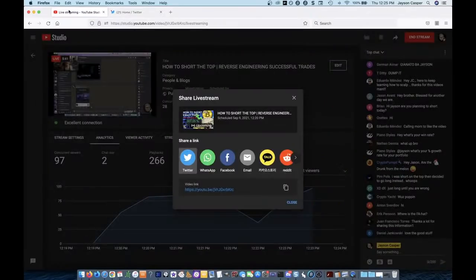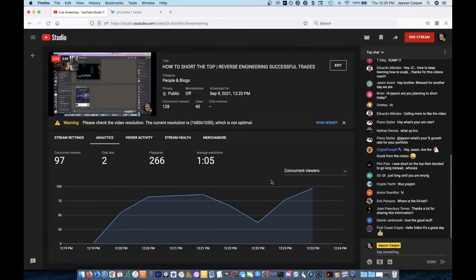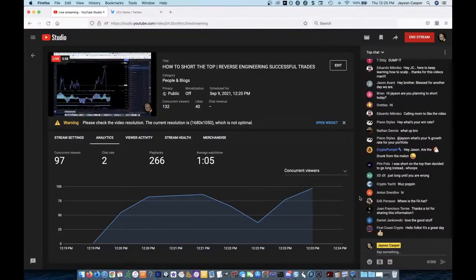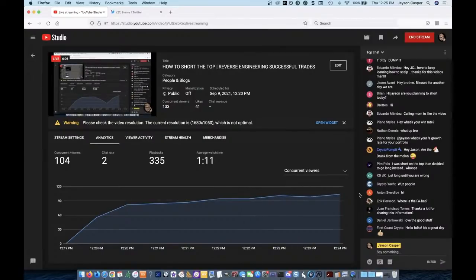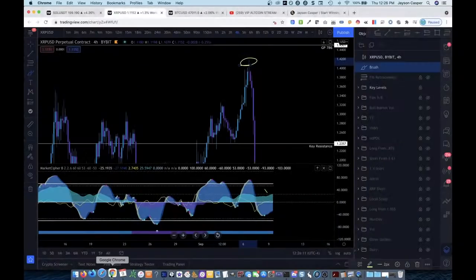Let me pop into the chat real quick. Guys, make sure to like the video and share the video. Let's get 750 likes today. I think today could be the day where we can get 750 likes on the stream so I can give away 0.025 Bitcoin, which is a little over $1,100 right now.